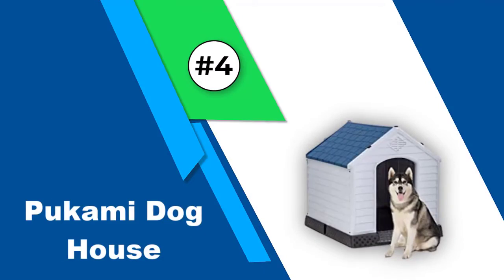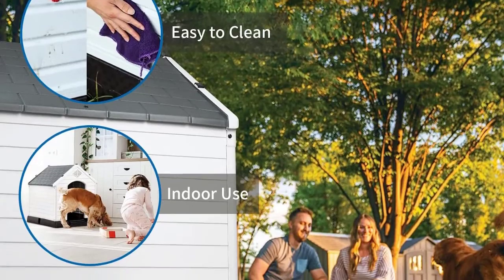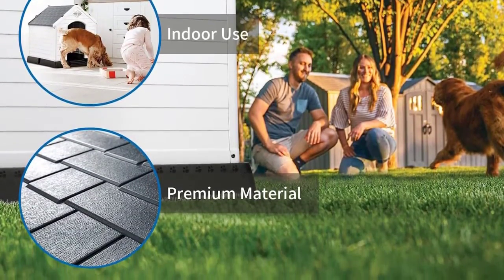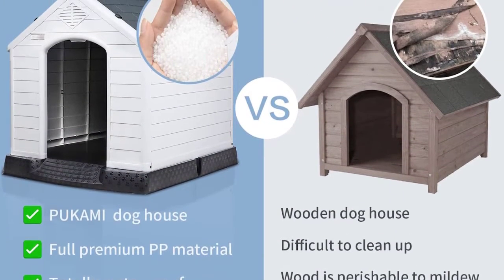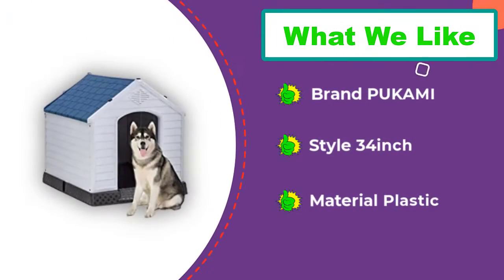Number 4: Pukami Dog House. This plastic dog house from Pukami comes in three sizes and three colors. It's non-toxic, and anti-corrosion materials resist both cold and heat. The roof helps rainwater drain easily and a ventilation system keeps air moving. We also appreciate that it only takes about 20 minutes to put together and has a nice price point.